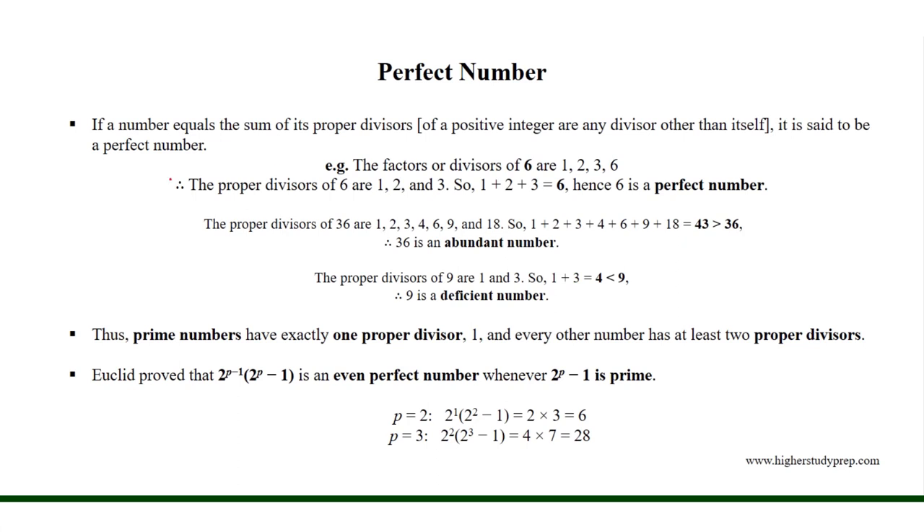Perfect number. If a number equals the sum of its proper divisors, it is said to be a perfect number. Proper divisors of a positive integer are any divisor other than itself. For example, the factors of 6 are 1, 2, 3, and 6. So the proper divisors of 6 are 1, 2, and 3, excluding 6. The sum 1 + 2 + 3 = 6, so 6 is a perfect number, which equals the sum of its proper divisors.